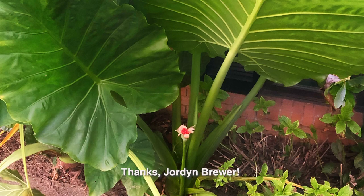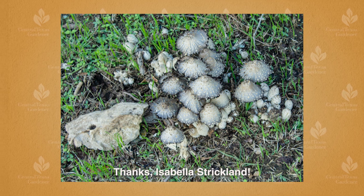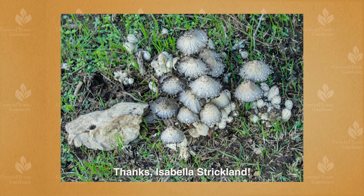Jordan Brewer got a really big surprise from his elephant ears that produced seeds. Fourteen inches of rain fell in three days just outside Meridian, where 10-year-old Isabella Strickland was on the spot to grab a shot of these cool mushrooms. She and her granddaddy, Dawn Fisher, watched CTG together every Saturday.